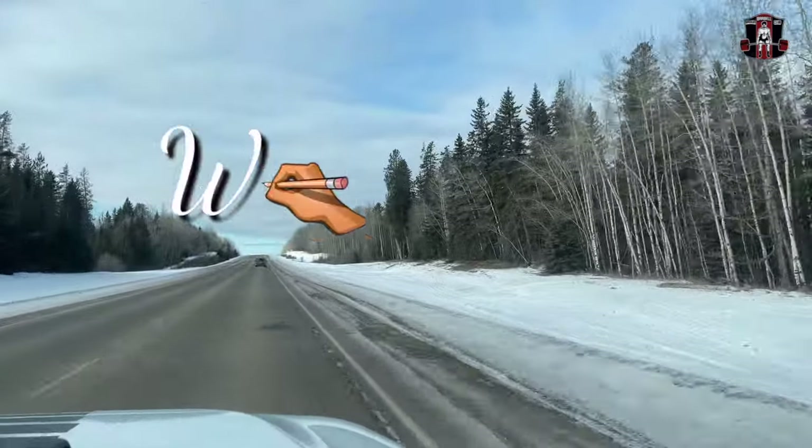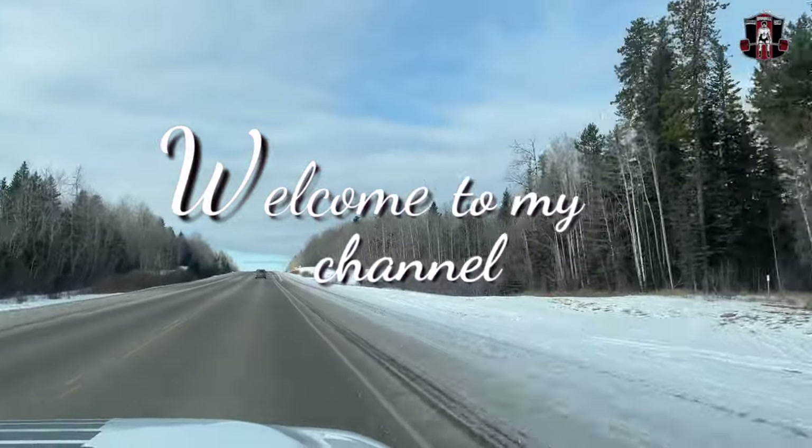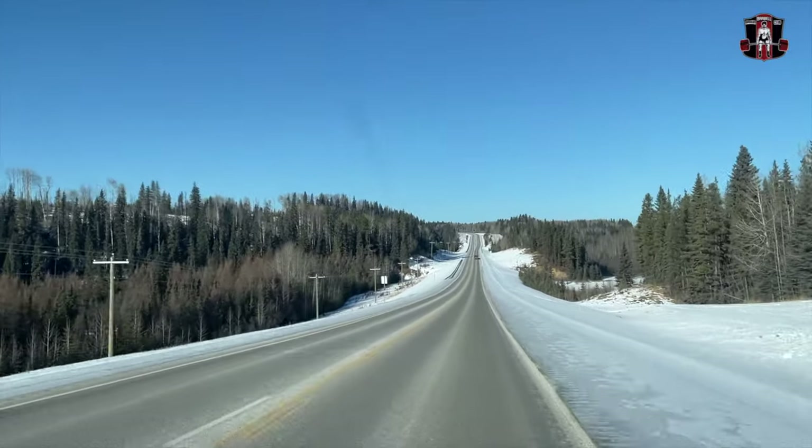Hello everyone, welcome back to another episode of Brown Barber Club. Today we are not lifting weights in our garage. In today's vlog we will show you one recovery technique that we use very often — it's called escaping to nature.